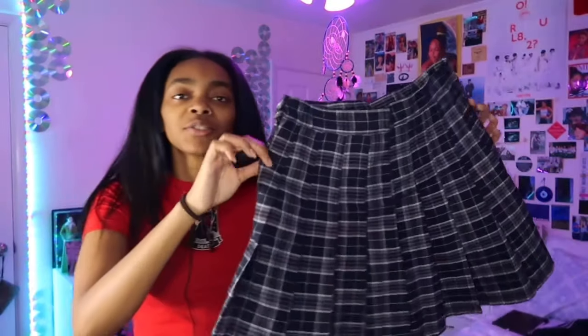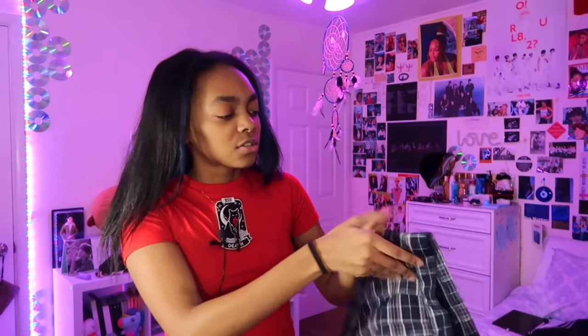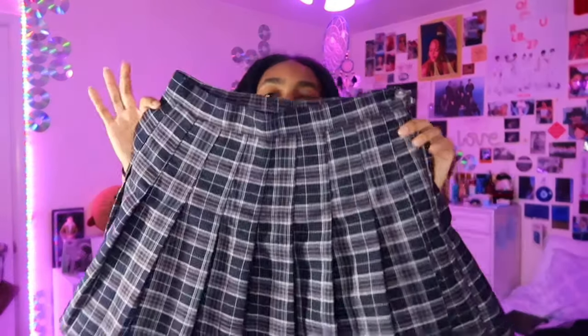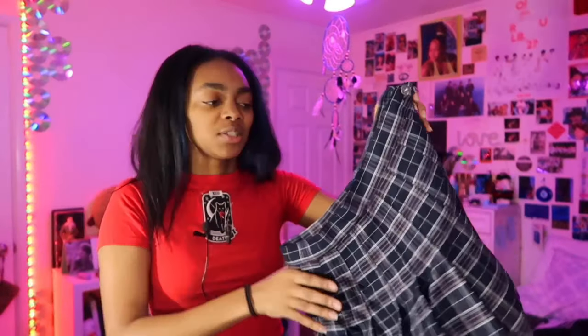Moving on to skirts, which are very essential in my wardrobe. I bought this schoolgirl skirt from Amazon in a size small — I'll link everything I can in the description. Everybody was saying to size up so I did, but it's a bit too big and I should have gotten an extra small. I love this skirt because it's a bit longer than the ones I normally have, and it has a lot of bounce to it, so I'm not really used to skirts like this.